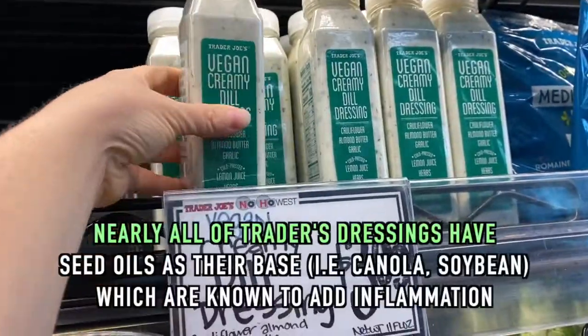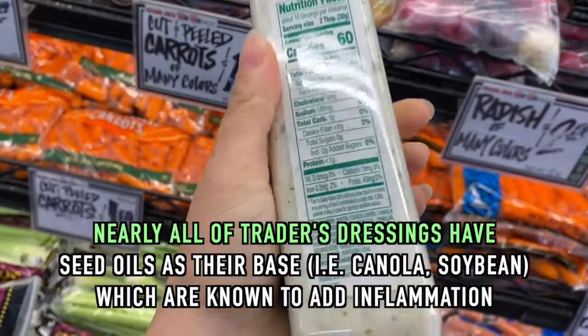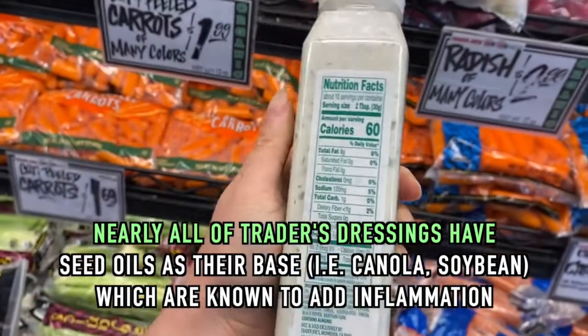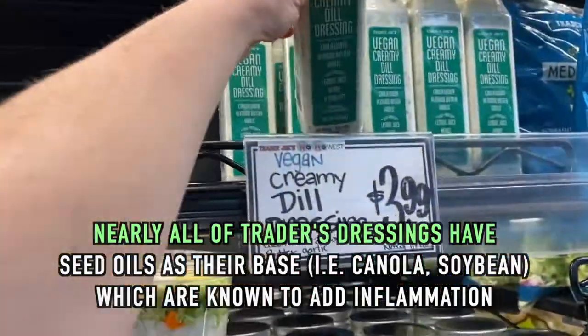This cauliflower product might seem like a healthy choice, but looking at the back, it lists cauliflower, almond butter, and garlic — but it has canola oil as the base. Eating seed oils is something I try to avoid, so I'm going to put this back and make my own at home.